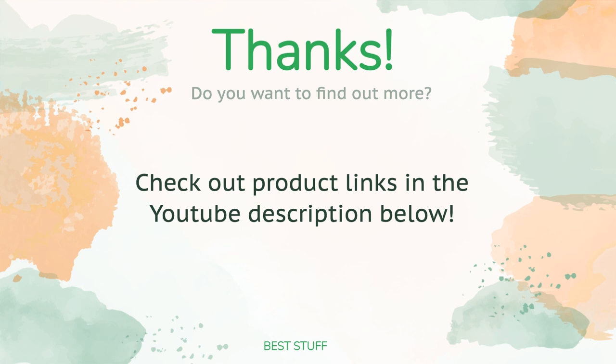Thanks for watching, and we hope you liked it. As always, all the links about the products will be in the description below, so if you want to find the best prices and more information that we might not have had a chance to mention in the video, be sure to check them out.